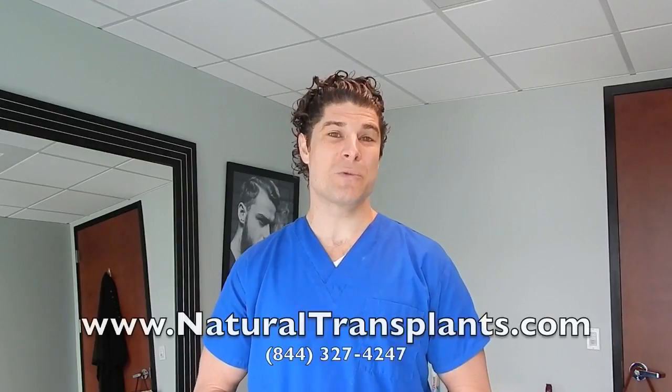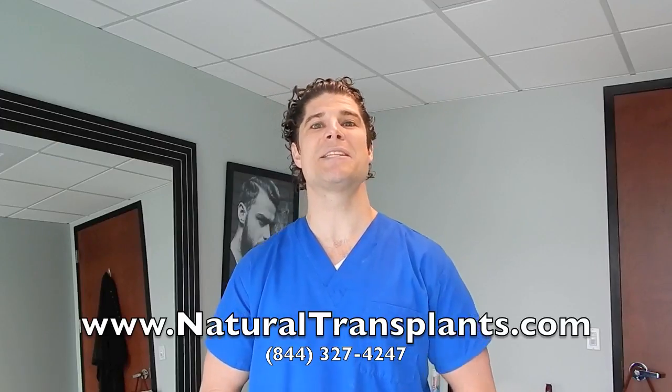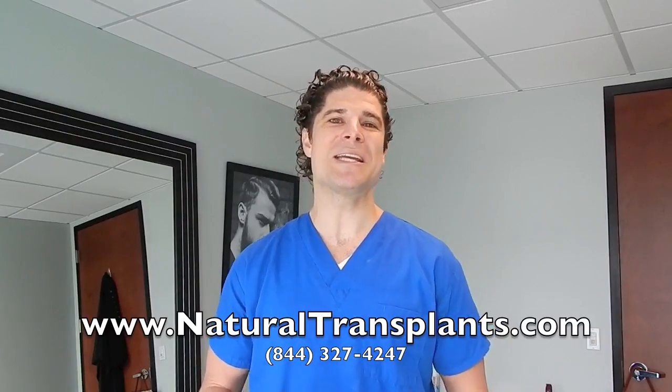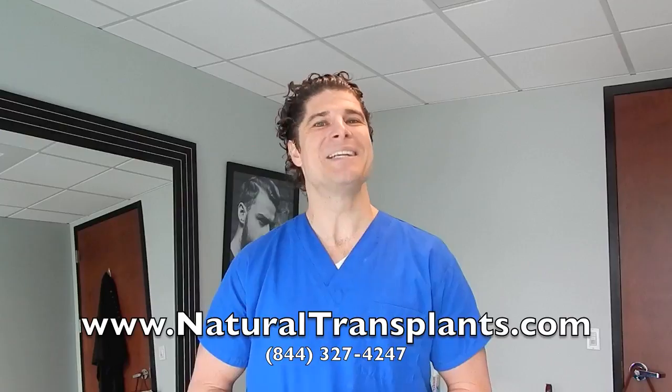If you're interested in these processes, please call our office at naturaltransplants.com or 844-327-HAIR (4247). Speak with Jerry, our patient advisor. I'm very happy to talk to anyone on FaceTime, Skype, or by phone. I'd love to educate potential clients about the process — it doesn't have to be scary. From the videos on our website, you'll see it's actually a very enjoyable process. The HUE and HUE Plus are new additions to the Natural Transplants arsenal.